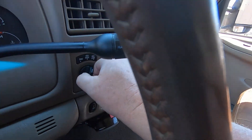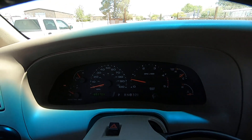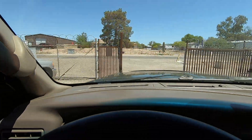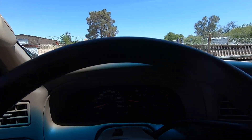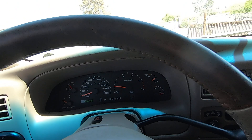Put it in neutral. Now we're going to go to four high — now we're in four high. Drive. And reverse in four high. Perfect. Neutral. Back to two-wheel drive. Now we're going to go for a ride.